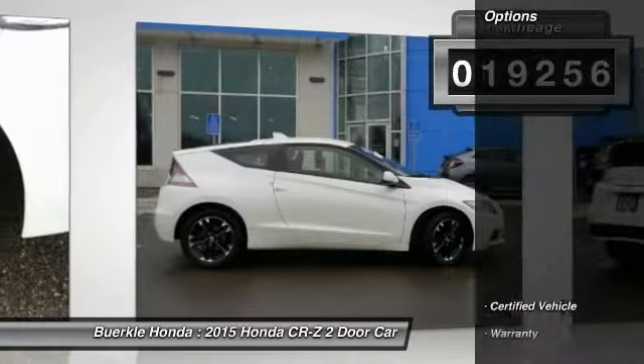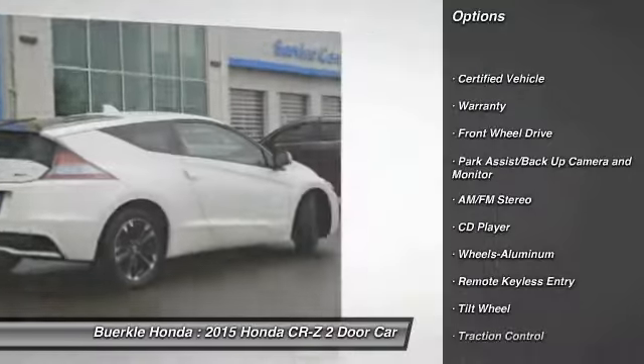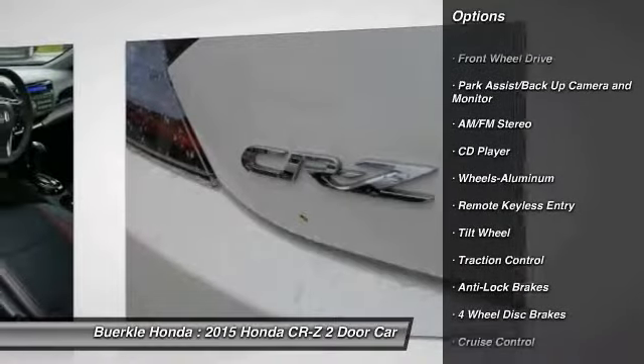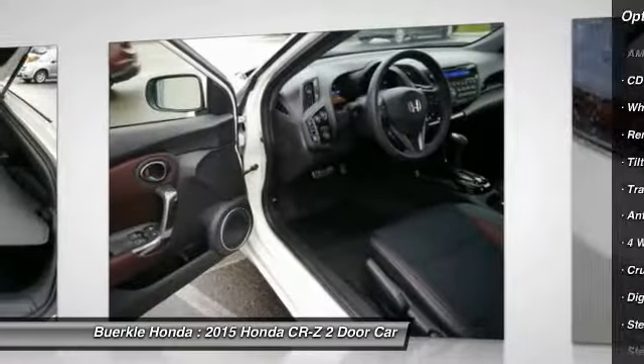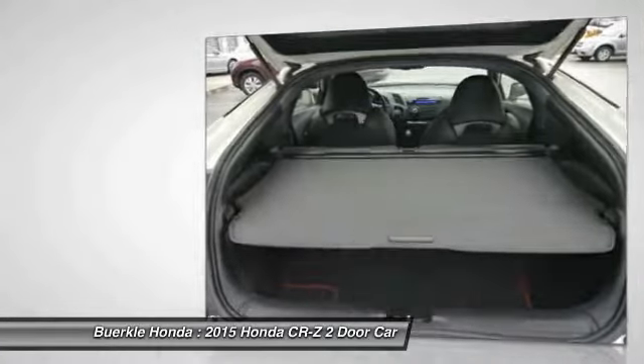Here are some of this vehicle's great options: anti-lock brakes, traction control, air conditioning, power steering, cruise control, aluminum wheels, rear defrost, climate control automatic, AM-FM stereo radio, FWD.